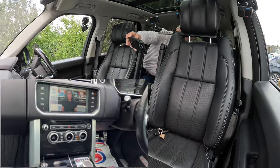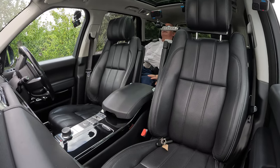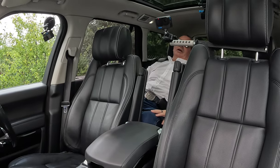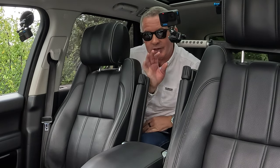Camera for the driver, TV for the passenger. I think I'll just sit here now. Thanks for watching and I'll see you in the next video. Ta-ra.